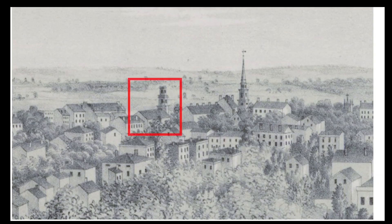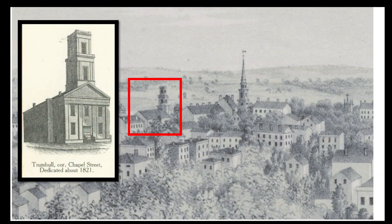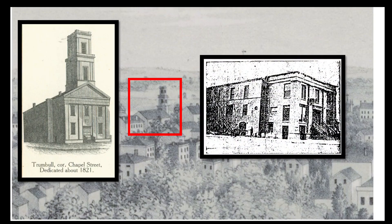The northernmost church in this view is the old First Methodist Episcopal Church, built in 1821 at the corner of Trumbull and Chapel Streets. It served as a church until 1860, when the Methodists built a new church on Asylum Avenue and later moved even further west to Farmington Avenue. The former church building, bereft of its steeple, survived until 1916 — interestingly used as an office and woodworking shop by the architect John C. Meade from 1879 to 1889.